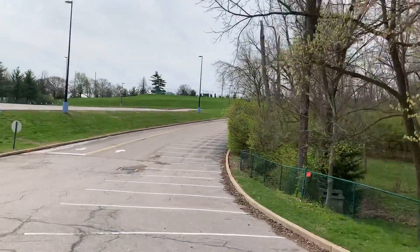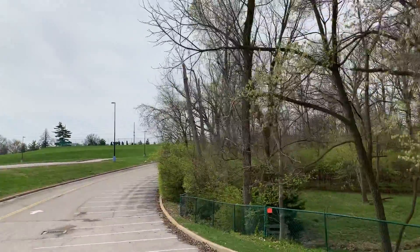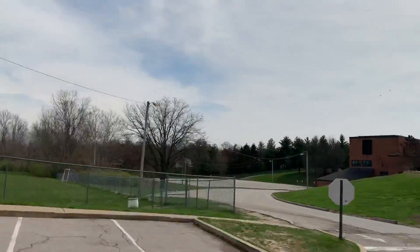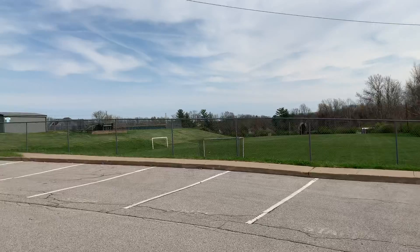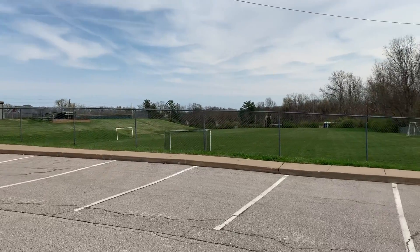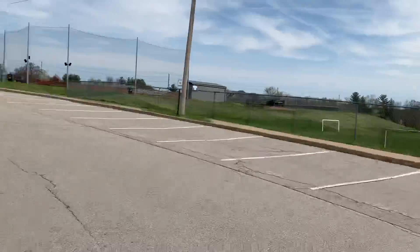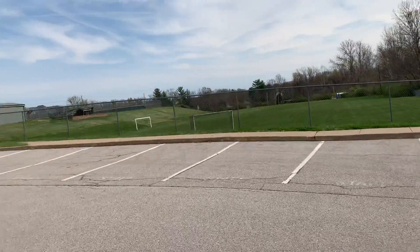This is a watershed continuation. You can see we were just up there — away the hill slopes — so all this water is going to be running down. That's why if you ever practice down here after it's rained, it's usually really soggy and wet for a couple days after. You can see the slope of the land from up there is running down here. So this is one of our watersheds.